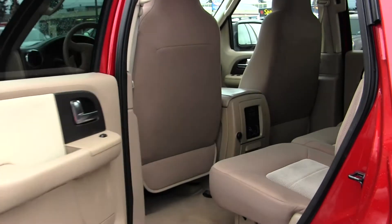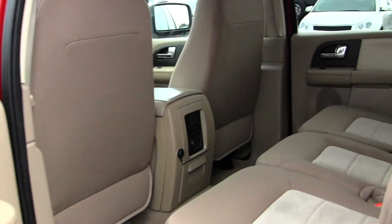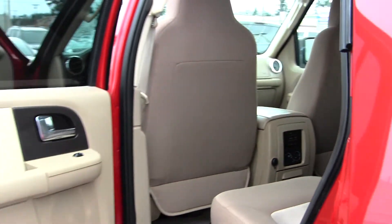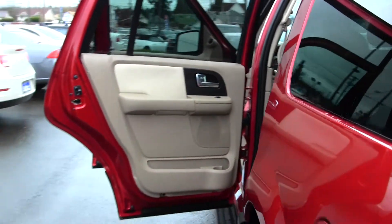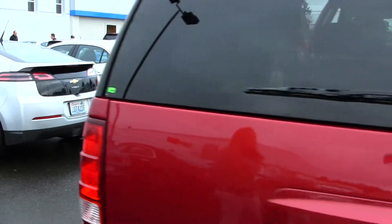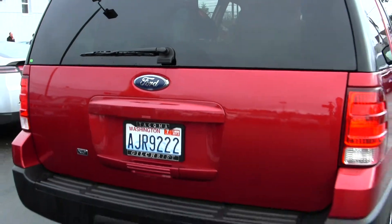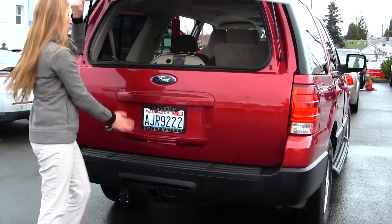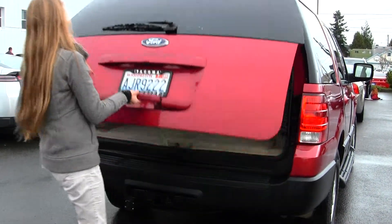The back seat comfortably seats three, and it has third row seating for two additional passengers. It has climate controls back there so everybody's nice and comfortable on those long car rides. It also has a class three tow package. You can open just the glass to reach in quickly, or open the main door for full access.